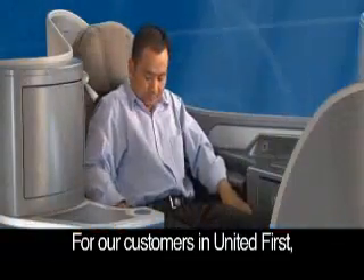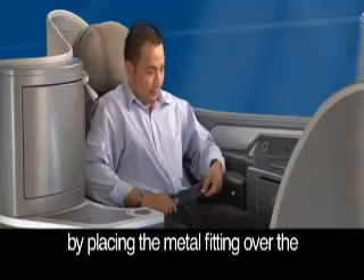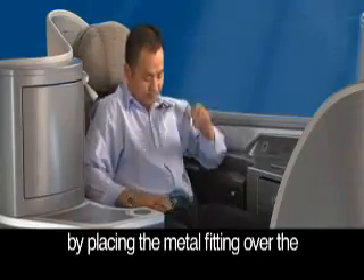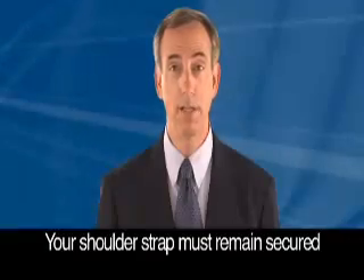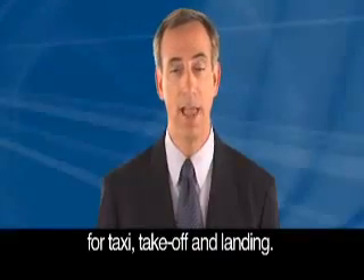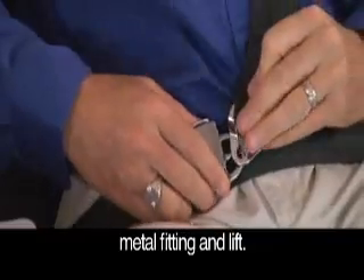For our customers in United First, fasten your seat belt first, then secure your shoulder strap by placing the metal fitting over the locking device and pulling on the strap until it clicks. Your shoulder strap must remain secured for taxi, takeoff and landing. To release the strap, push down on the metal fitting and lift.